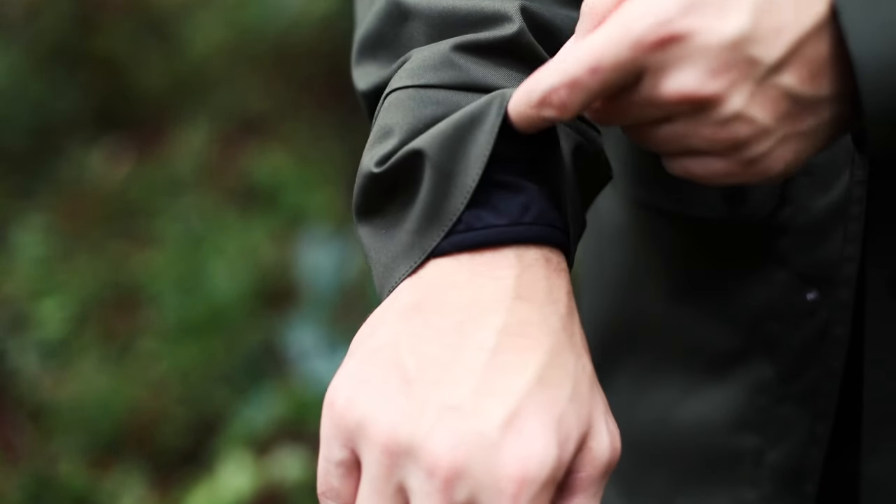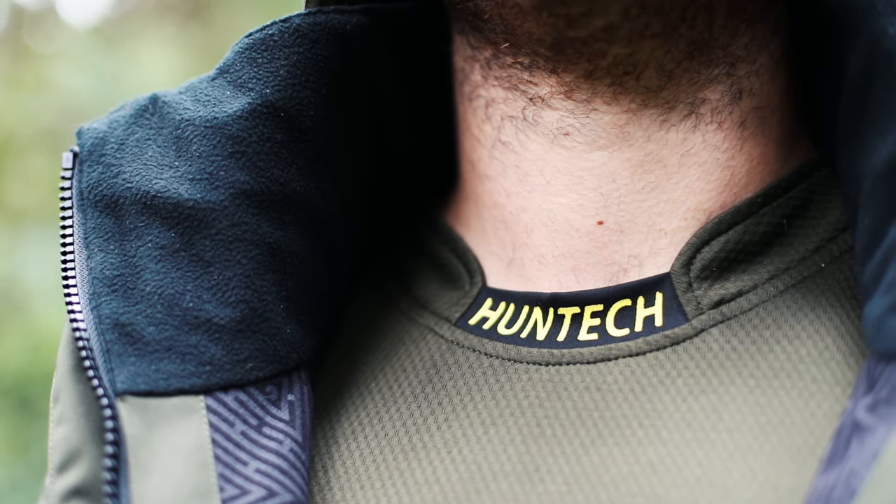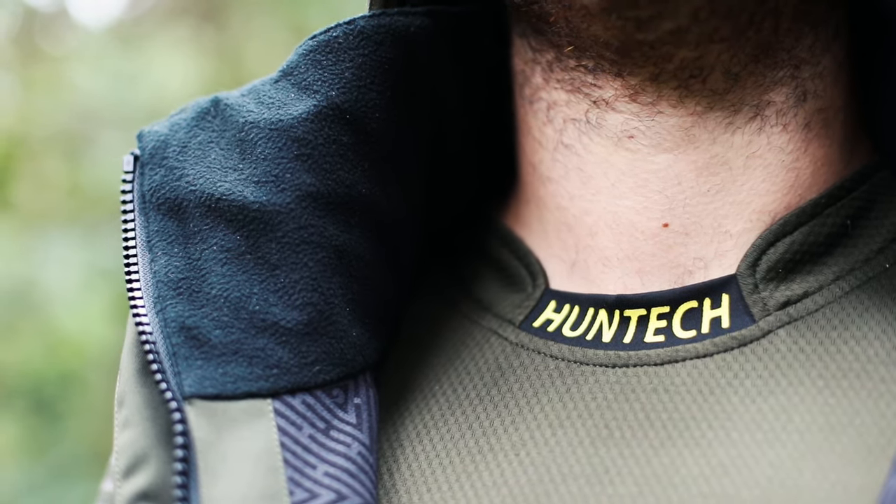In each of the sleeves you'll find an internal thermal retention cuff to keep the heat in, and around the neck we've added in some soft fleece lining for comfort and warmth.